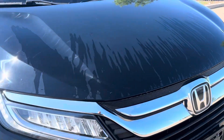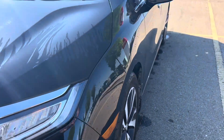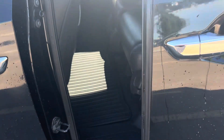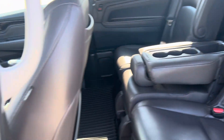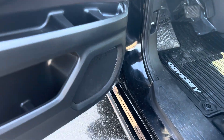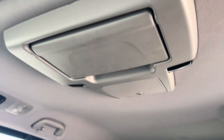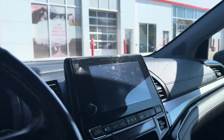Windshield's good. I'll show you the interior here as well. It has a sunroof, DVD, wireless charger, heated and cooled seats, and all the safety systems.